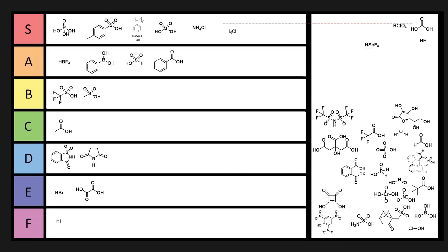HCl is also S tier. It's just a strong acid — I'm talking about concentrated HCl here. It's a little bit scary because it's pretty strong, but we've been using HCl for so long. It's a great, great acid.